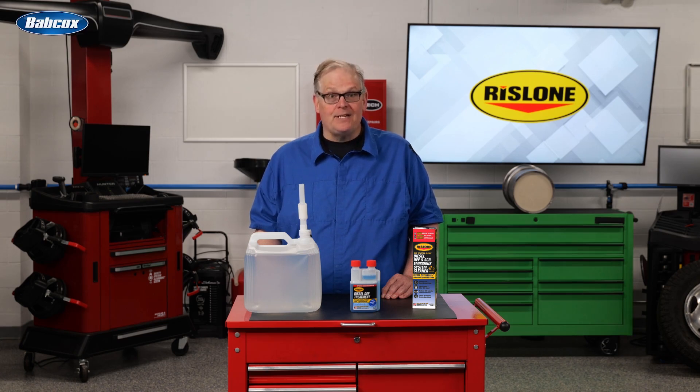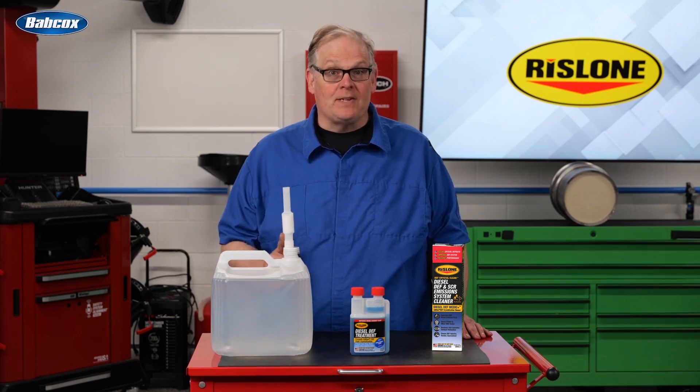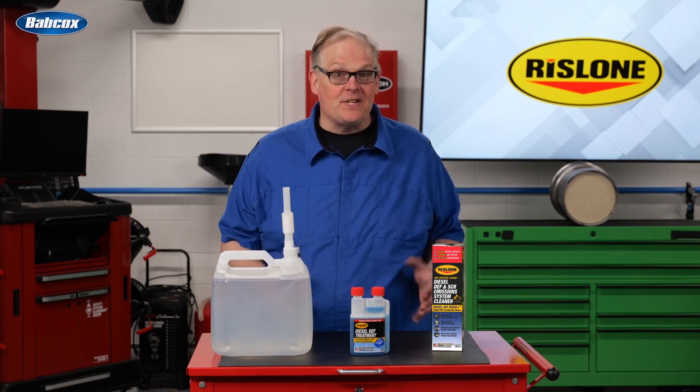Rislone's DEF treatment is a maintenance formula. Once the SCR system is clean, this is a solution for keeping two of the most complex diesel systems free from white crystals and deposits. Your SCR and DEF systems require maintenance, and this product makes it as easy as possible.